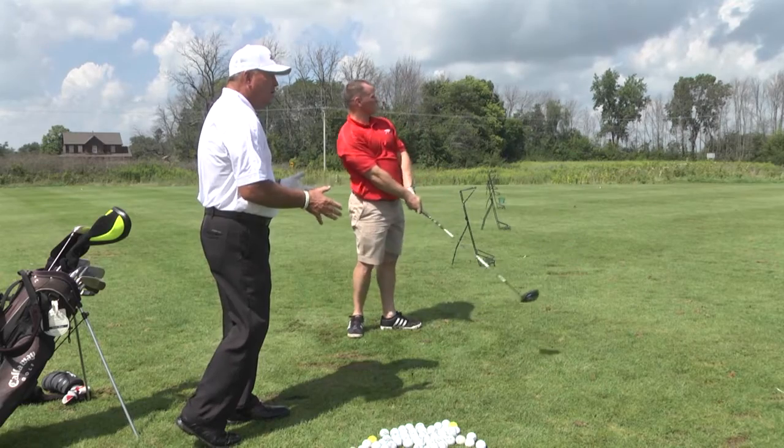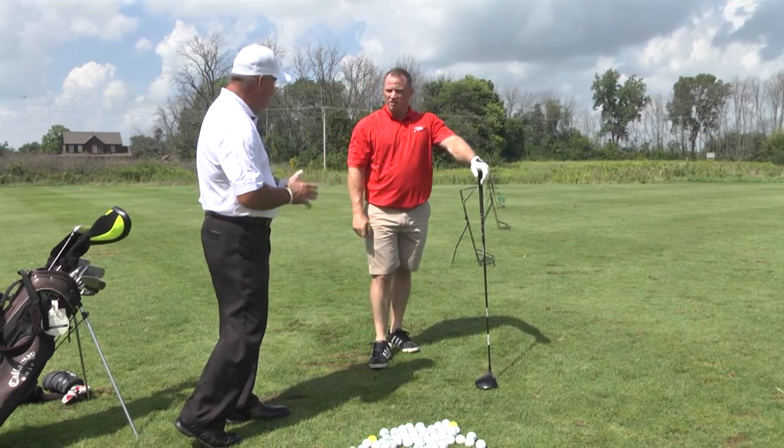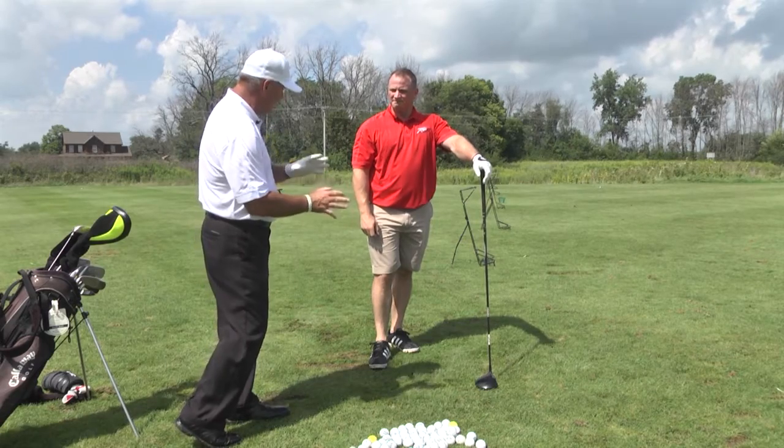A little bit on the heel — we lost the balance a little bit. He might have been leaning forward on the downswing, which pushes the club out and you hit it on the heel. So that's balance.